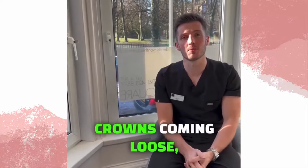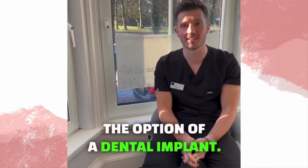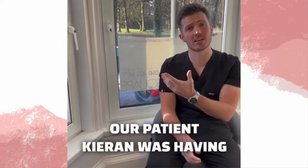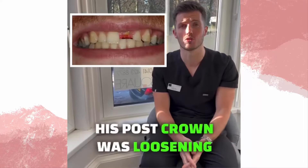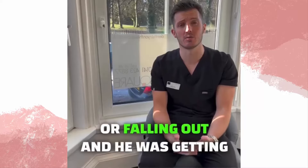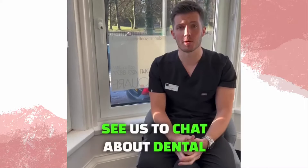If you're having issues with crowns coming loose, then maybe it's time you explored the option of a dental implant. Our patient Kieran was having that exact problem. Anytime he ate, his post crown was loosening or falling out and he was getting tired of it, so he came to see us to chat about dental implants.